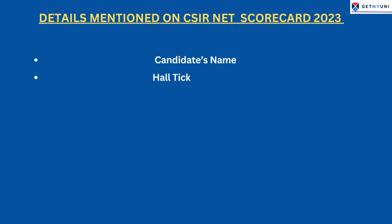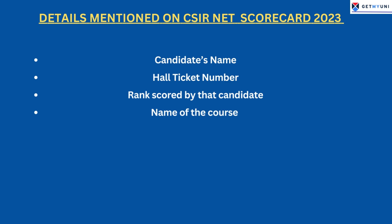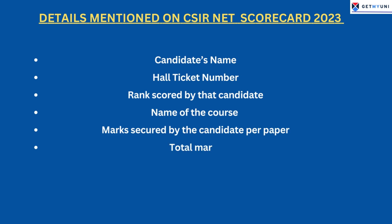The following details are available in the CSIR Net 2023 result for candidates to check: candidate's name, roll ticket number, rank scored by the candidate, name of the course, marks secured per paper, total marks, and percentage.